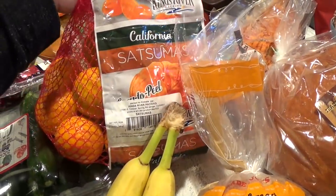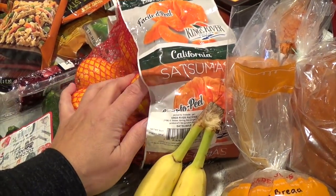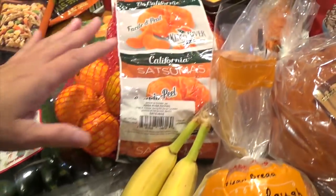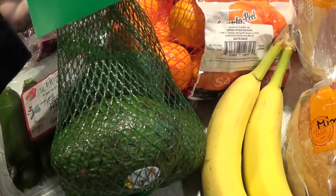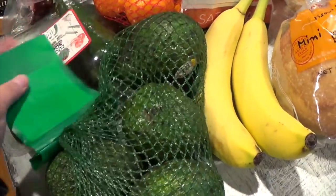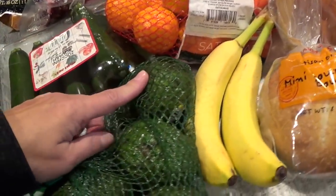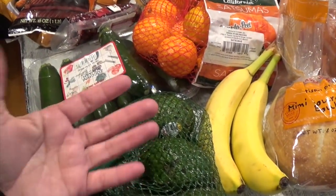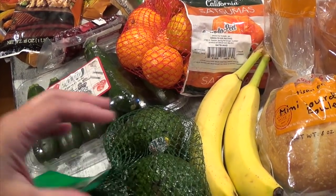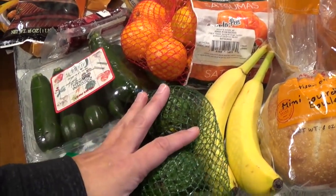I got these satsumas for $3.99 — they're one of my favorite orange/tangerine/mandarin combinations, really good. And then these avocados were four count for $3.99. They're all still hard and it'll take a few days to soften. I use them for sandwiches, but also as a dessert — Filipinos use avocados more as a dessert compared to Mexican or Spanish dishes where they're used for guacamoles and salsas.